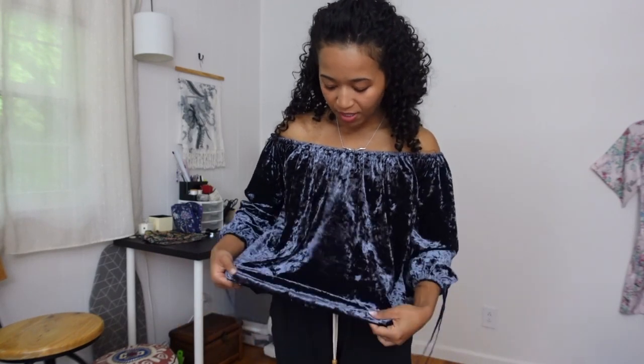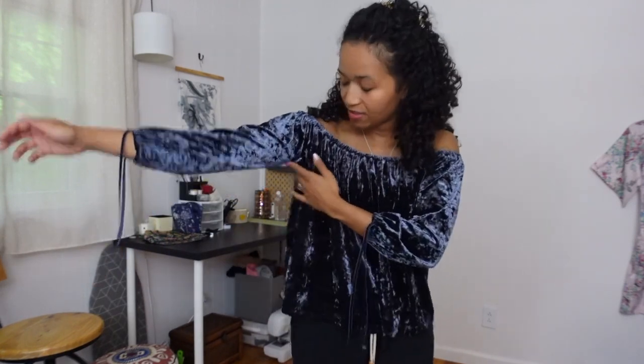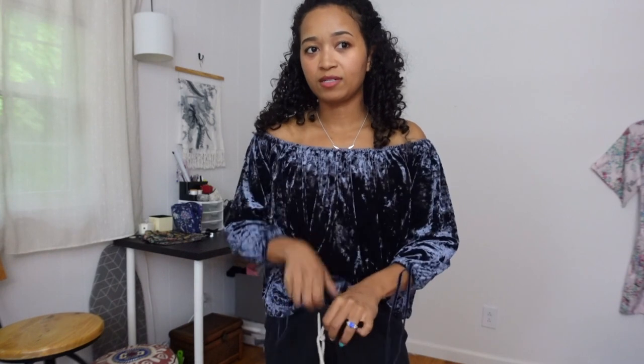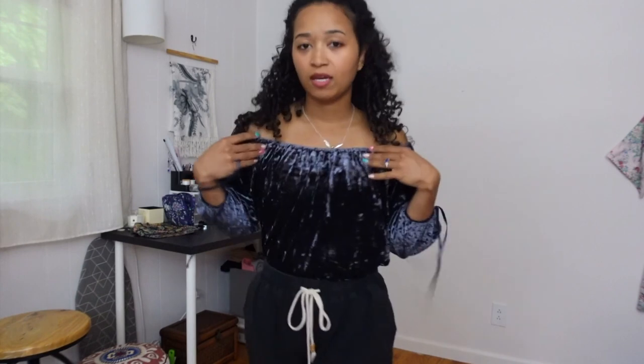Next up is this top from American Eagle — as you can see, it's very renaissance fair but luxurious, which is why I got it. It's in this crushed velvet that moves so beautifully, and it has ties. It's actually cut in a way that it won't move too much — it can be belted or tucked in. It screams pirate, which I love.